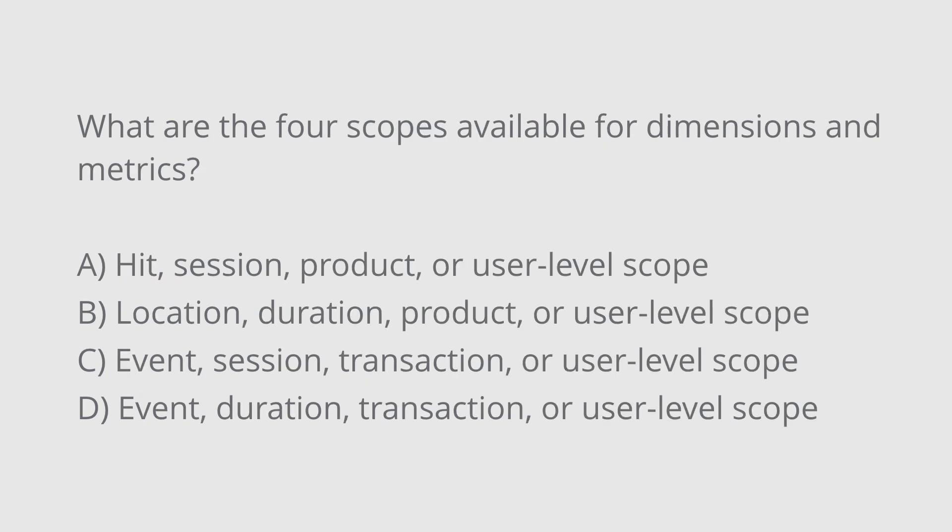The next practice question is: what are the four scopes available for dimensions and metrics in Google Analytics? Is the answer A, hit level, session level, product level, or user level scope? B, location level, duration level, product level, or user level scope? C, event level, session level, transaction level, or user level scope? Or D, event level, duration level, transaction level, or user level scope?